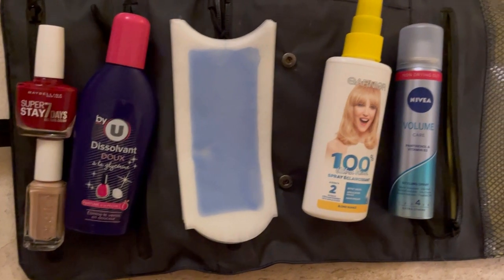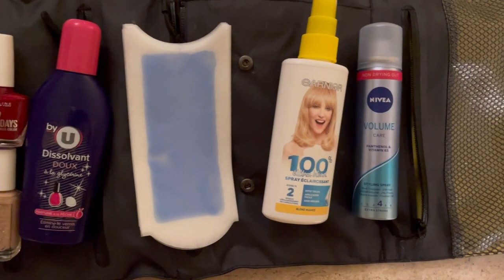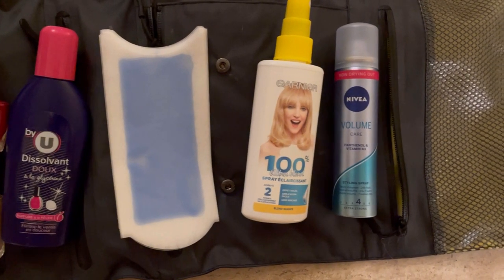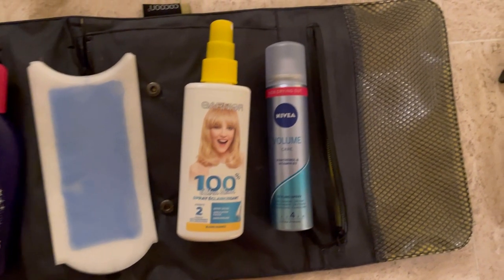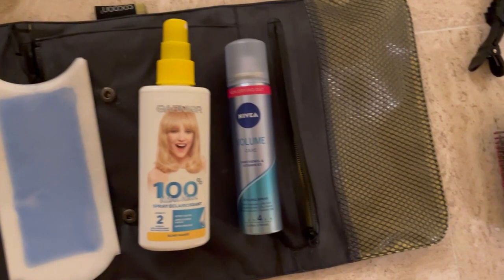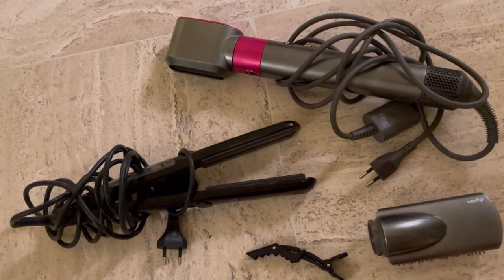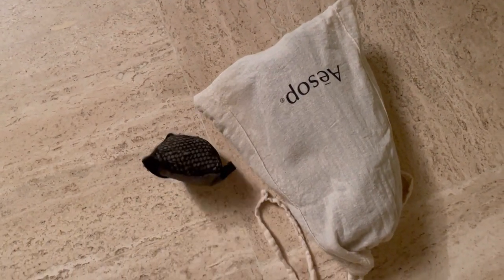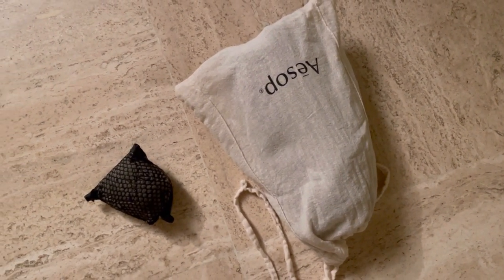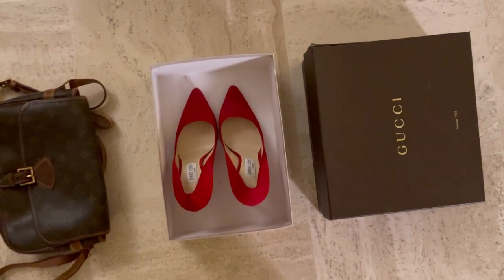In the weekly stuff I have nail polish — one nude and one red — nail polish remover, some waxing strips, a blonde root spray for my roots, and a hairspray. Then the tools are my straightener, my Dyson Airwrap, a clip, and two towels — one big and one small.